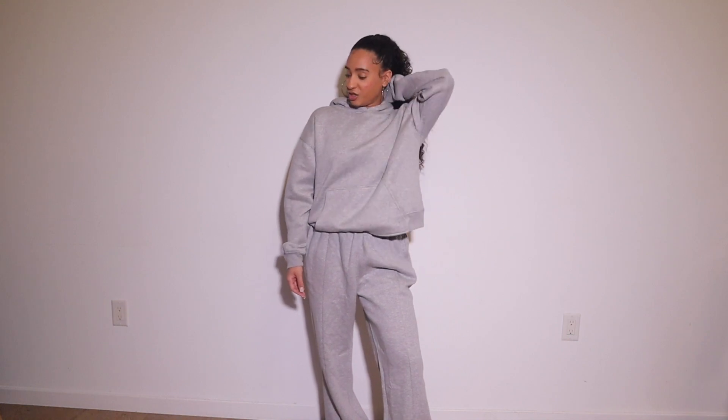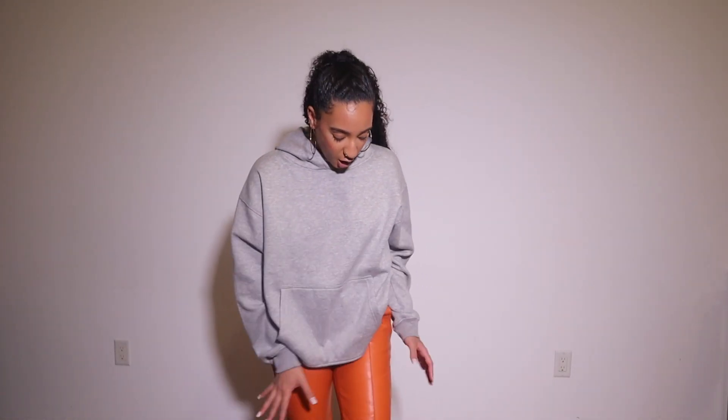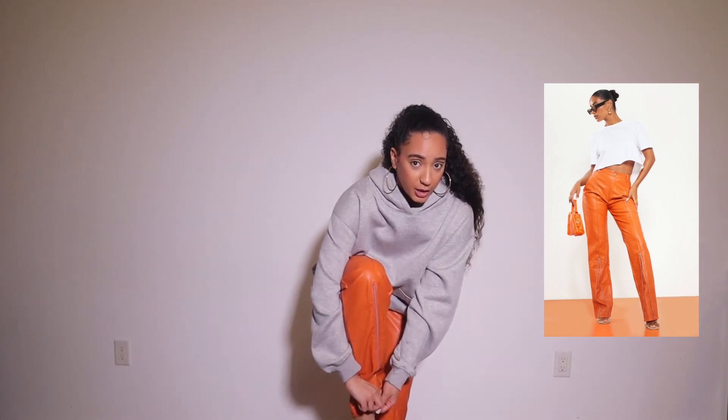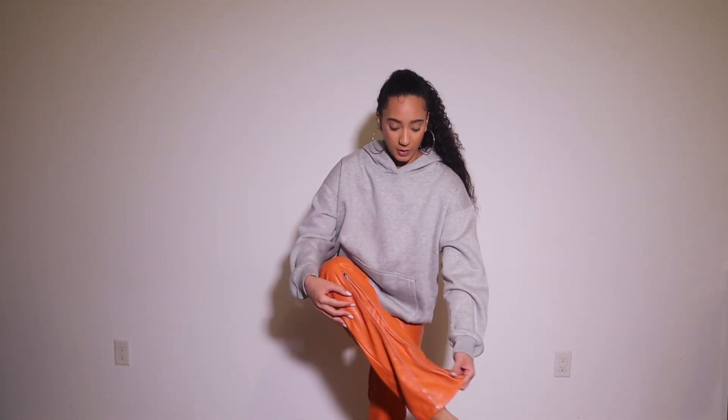The next item from Pretty Little Thing is these orange leather pants and I absolutely love them. They have perfect detailing — one thing I really loved is that at the bottom it has a zipper going down. You can either open the zipper up, which I think is really really cute, or zip it closed.